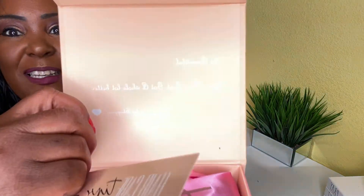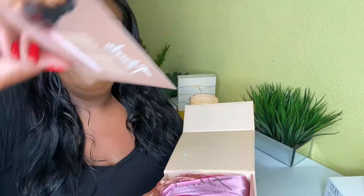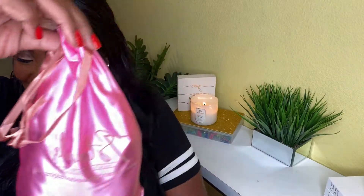Let's go ahead and get into this video. I'm opening it up now. Inside the box it says, 'Hi beautiful, your day just got a lot better — thank you for shopping.' That is so sweet! It also has a card talking about the company — I'm gonna link all of this in my description box.